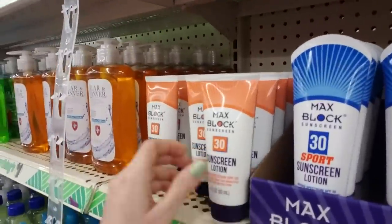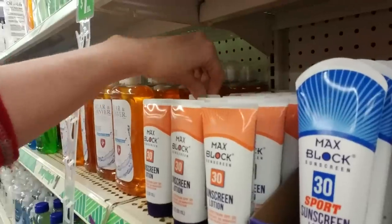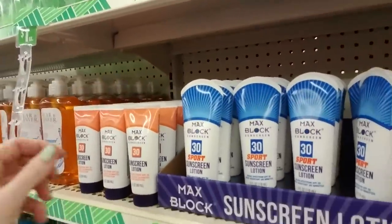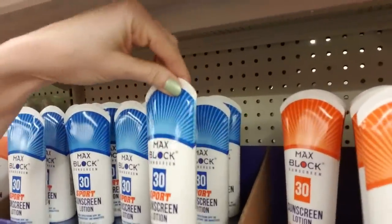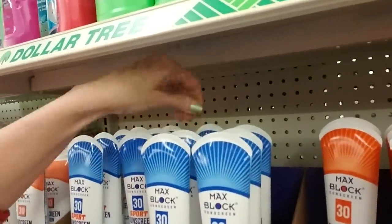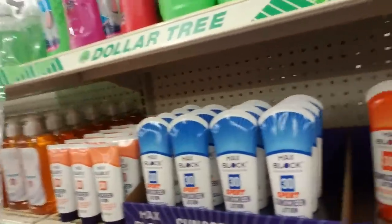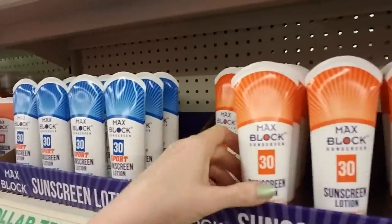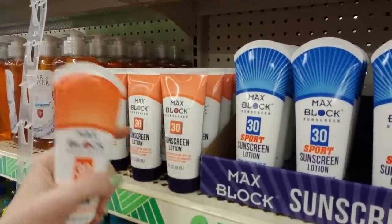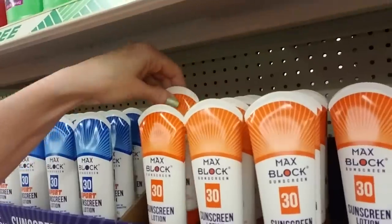We also have sunscreen here — Max Block, SPF 30 sunscreen lotion. I've used sunscreen from Dollar Tree and it works just fine — it did its job just fine, I have no complaints. So if you were going to the beach for the day or whatever, just come grab a little bottle of this. They have the sport sunscreen as well, and this is a 4 ounce bottle. You could get it for the same price — I don't know why you would get the 3 ounce unless you just wanted a smaller one.